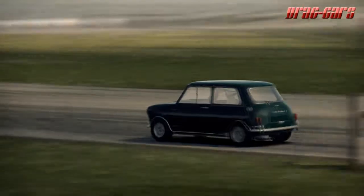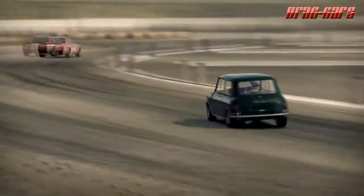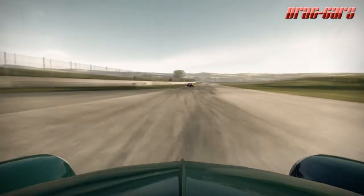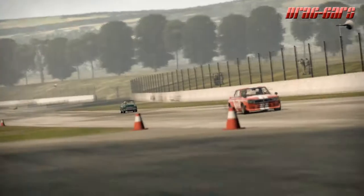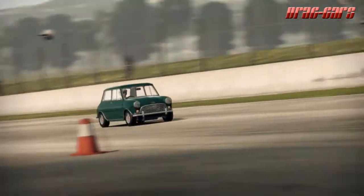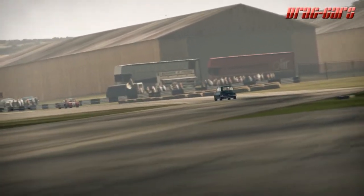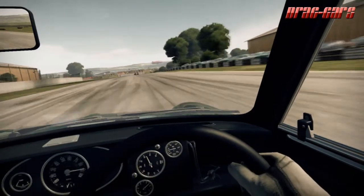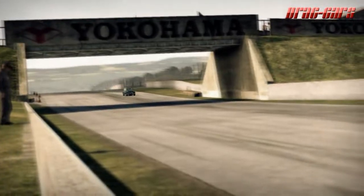The distinctive two-door car was designed for BMC by Sir Alec Issigonis. It was manufactured at the Longbridge and Cowley plant in England, and Victoria Park, Zetland, British Motor Corporation Australia factory in Sydney, Australia, and later in Spain, Belgium, Chile, Italy, Malta, Portugal, South Africa, Uruguay, Venezuela, and Yugoslavia.